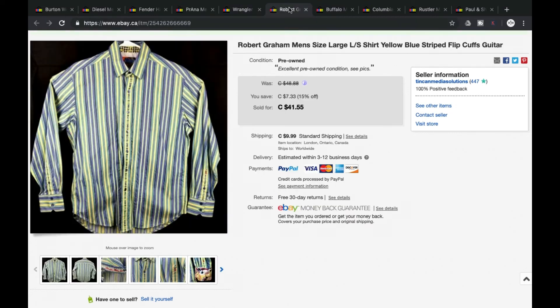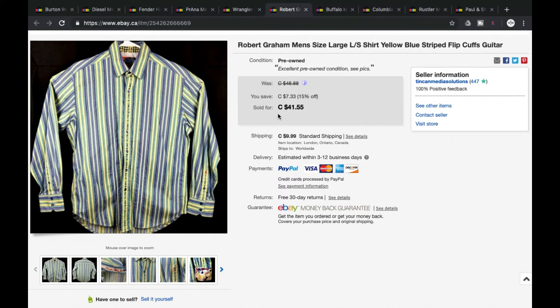Next, of course everyone knows Robert Graham. When it comes to Robert Graham, the generic, less flashy ones don't seem to be selling like they used to. Anything Robert Graham used to sell, but now it's usually the limited edition ones or those with more detail that are selling. The more generic ones like this stripe can sit for a while, but still bring in decent money. This one sold on sale — we were asking $48.88, it sold at $41.55, grand total of $51.54 including shipping.